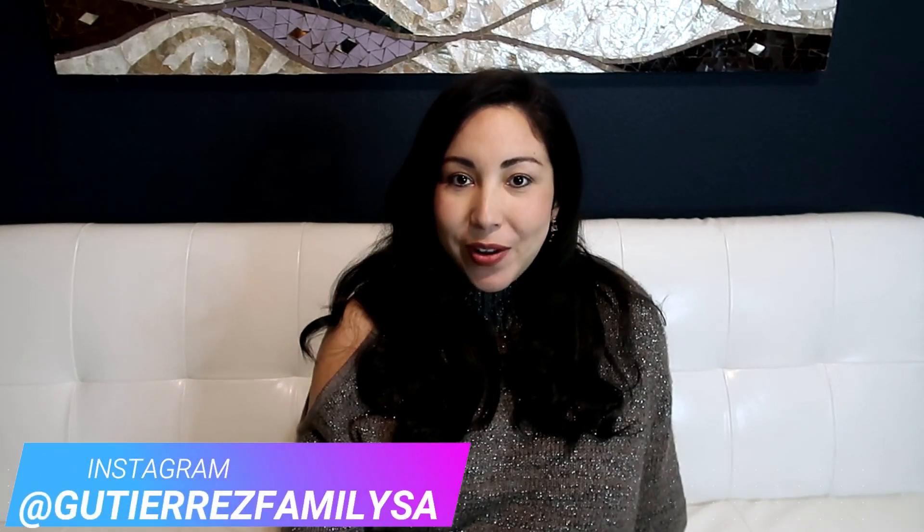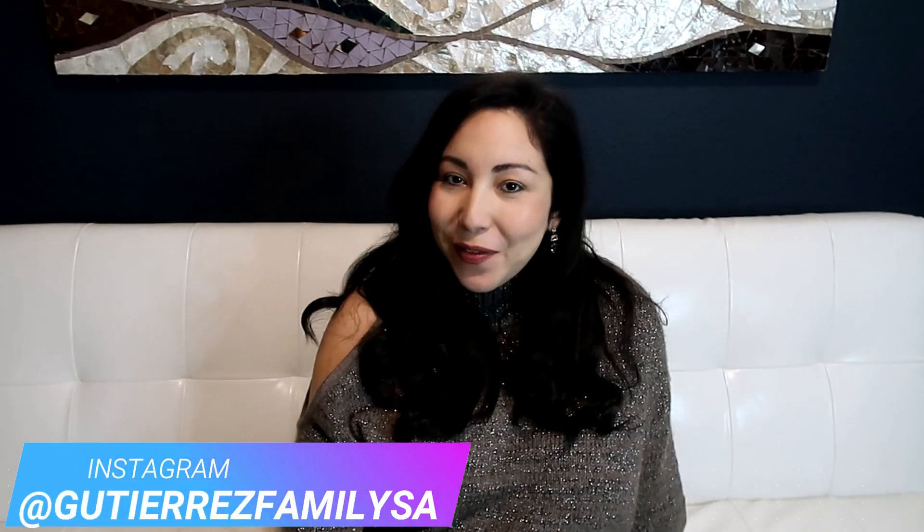Hey everybody, I'm Priscilla. Welcome back to another video. If this is your first time tuning into my channel, thanks so much for visiting. If it's not your first time, thanks so much for coming to my channel every week. I truly, truly appreciate it.